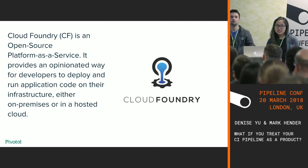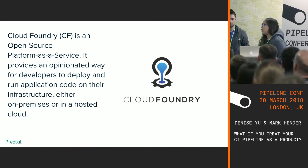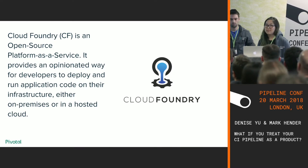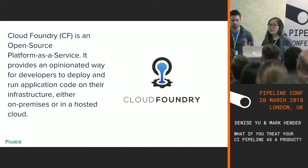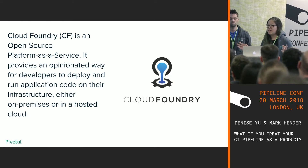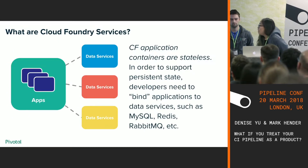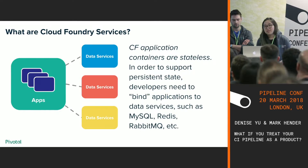Cloud Foundry is a platform as a service — an opinionated way to deploy virtual machines that work together to make your applications run as securely and as easily as possible. People use Cloud Foundry because they don't want to think about all the plumbing that happens when you try to run applications in the cloud. By adopting a platform like Cloud Foundry, application developers can focus on writing code. Applications are stateless in Cloud Foundry, which means if you need to persist any data, you need to find another place to put it. That's where services come in.